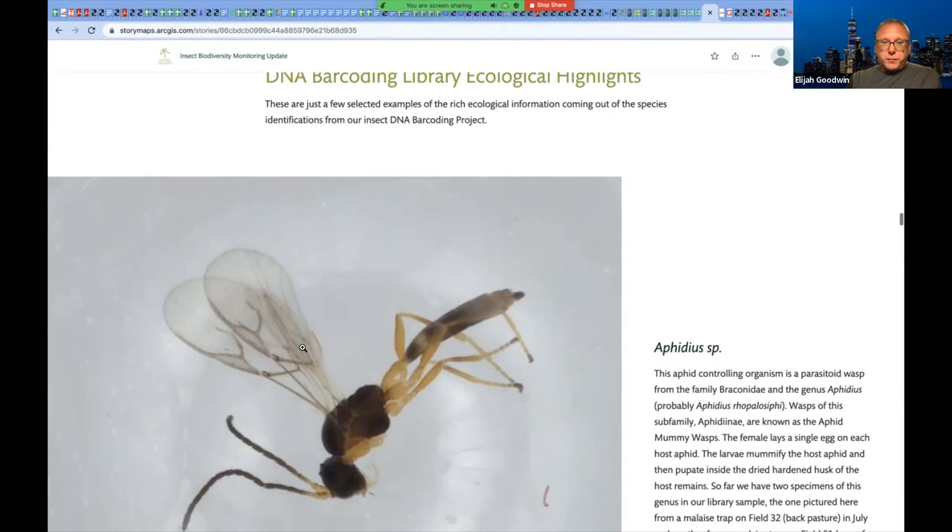Some really cool results from looking at the ecology of these specimens. This little parasitic wasp — and keep in mind this is the bottom of a microscopic well plate, so it's a very small wasp — is a parasitoid wasp from the family Braconidae, genus Aphidius, probably Aphidius robolus cephi. Wasps of this subfamily, Aphidiini, are known as the aphid mummy wasps. The female lays a single egg on each host aphid; the larva actually mummifies the host aphid and then pupates inside the dried, hardened husk of the host's remains. Kind of creepy, but really cool — and from a farmer standpoint, having a natural aphid control is a wonderful thing.